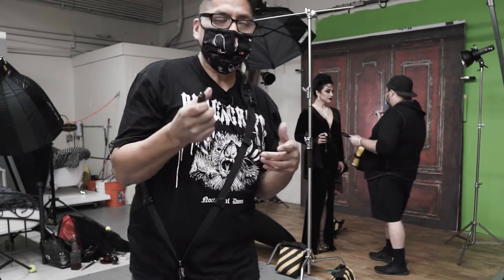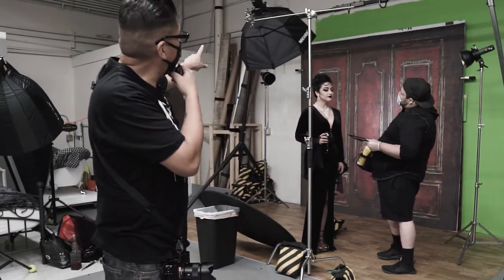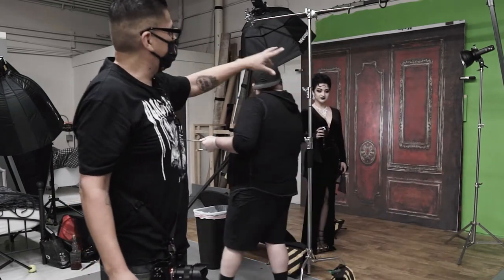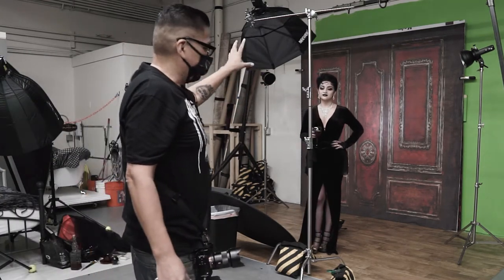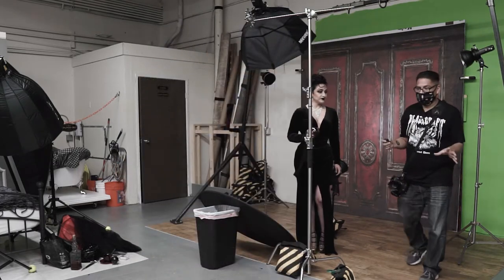So we're doing a four light setup, and now we have Jay doing some touch-ups. I have one light on Mary on the top with a grid, and then I have two side lights with grids as well, and one backlight to light up that backdrop. I think I also have a grid on that one — so everything's got a grid.